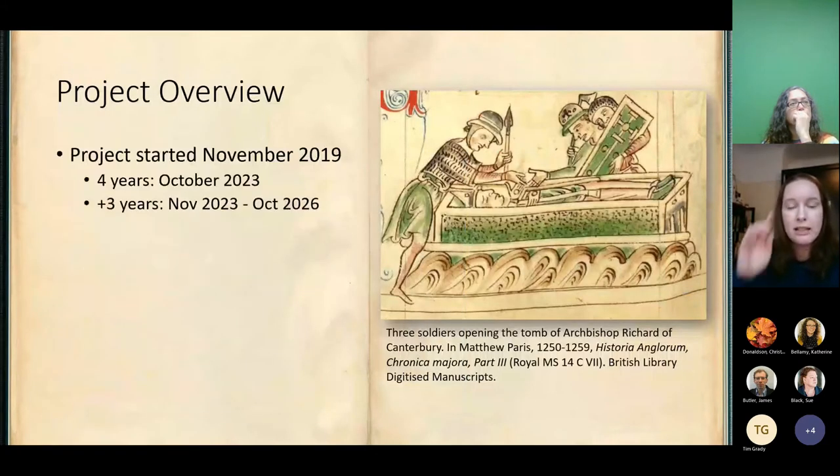A quick overview of the project: it started in November 2019. As a UKRI Future Leaders Fellow, I get four years, so we're running until October 2023. I can then apply for a further three years' funding that would take us into October 2026. It's a very long-ranging programme of research, which allows us to do a huge amount of data gathering, many different kinds of analysis, but also feed all this data forward into modern heritage management of the historic dead — that's one of the main audiences we're collaborating with.